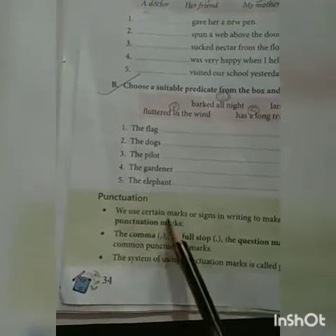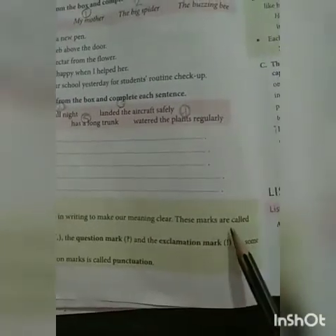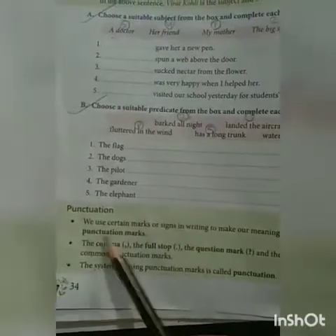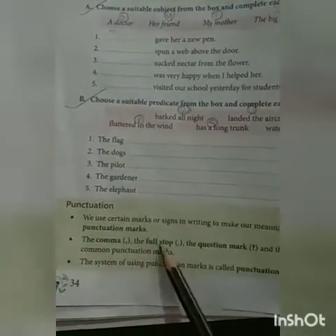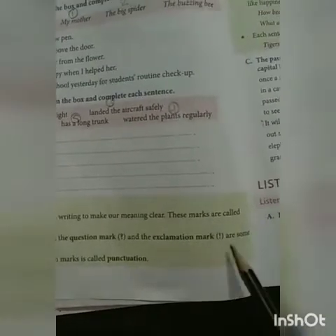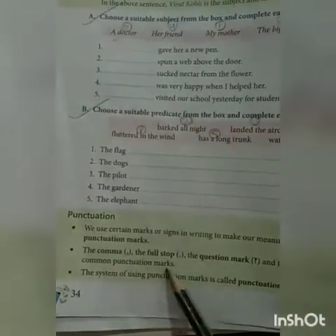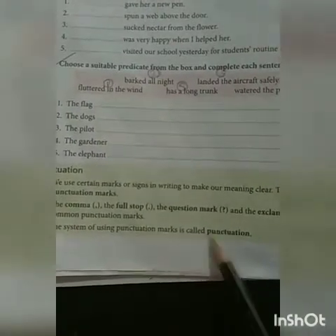Punctuation. We use certain marks or signs in writing to make our meaning clear. These marks are called punctuation marks. The comma, the full stop, the question mark, and the exclamation mark are some common punctuation marks. The system of using punctuation marks is called punctuation.